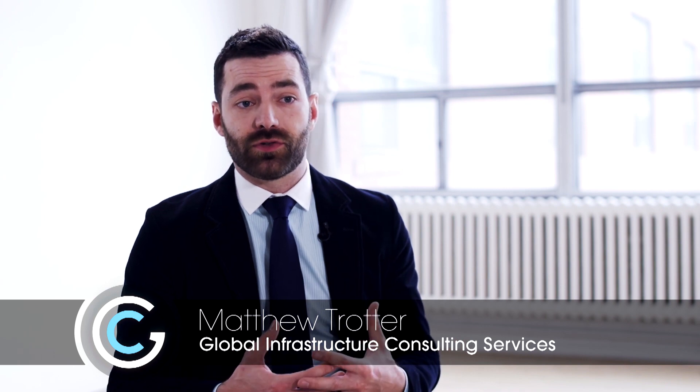My name is Matthew Trotter. I'm a Principal Consultant with Dell Services and End User Computing, and my role really is to go in and architect solutions for our customers as it pertains to Windows migration projects.